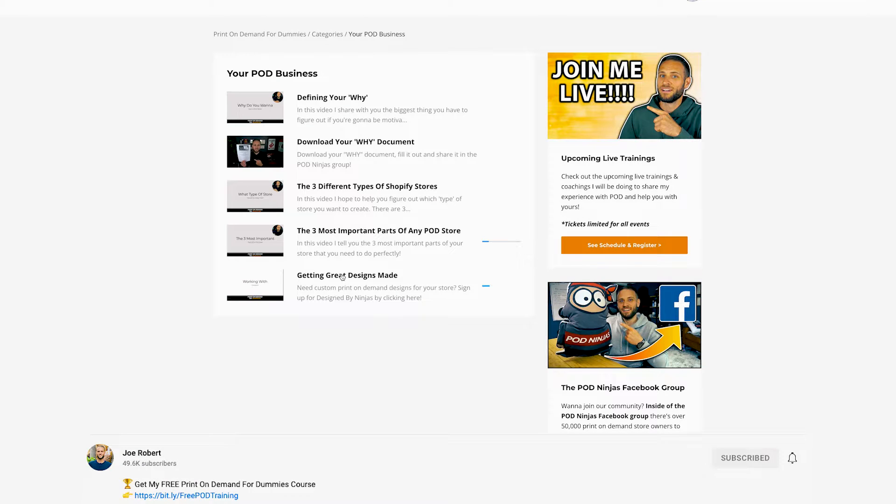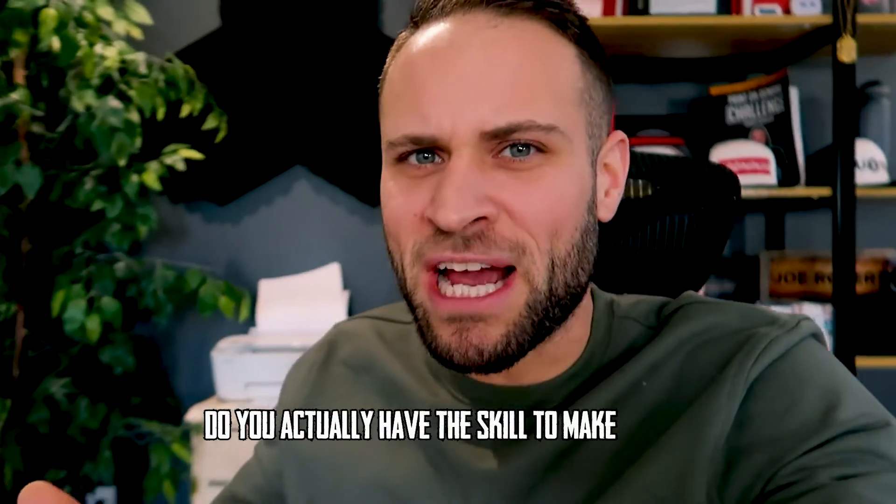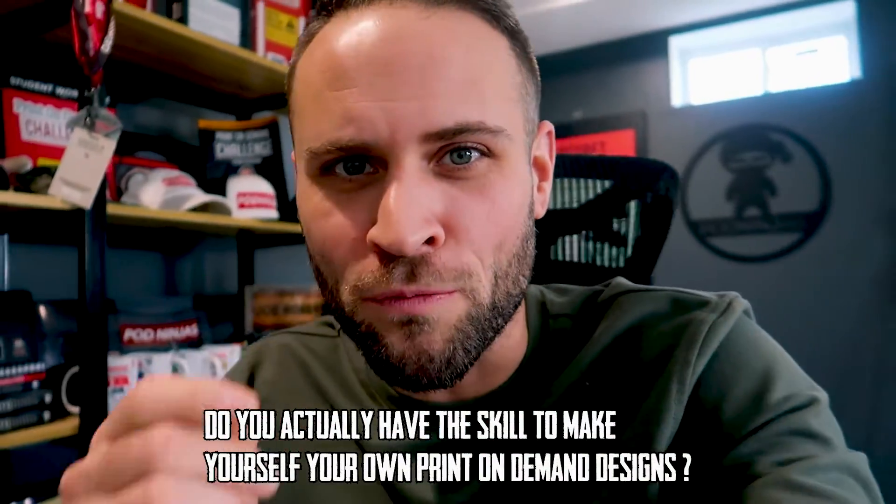Before we go any further, I want you to answer one question for yourself very honestly: do you actually have the skill to make your own print-on-demand designs? If you don't think you can, you might want to consider hiring a designer, because if your designs aren't great, it's going to be tough to make sales. Here's how this video is going to work: first, I'll show you some epic places to get design resources; next, some awesome free software to make designs; and lastly, where you can hire a professional designer.